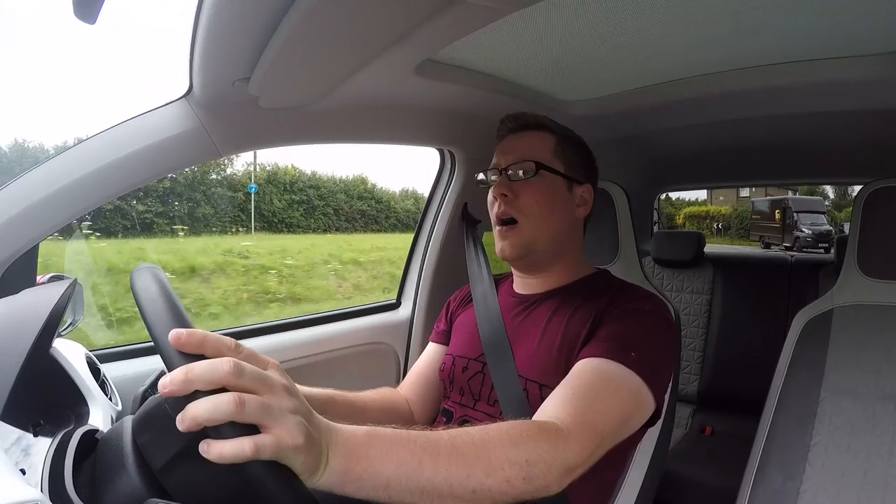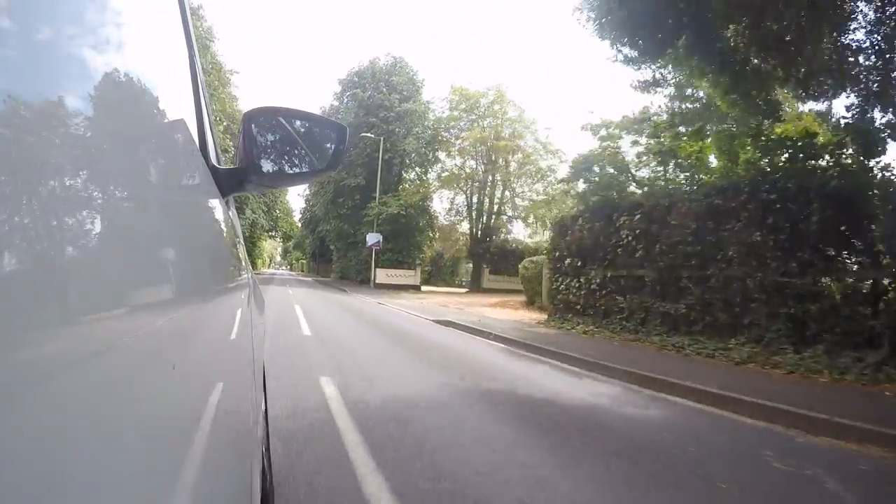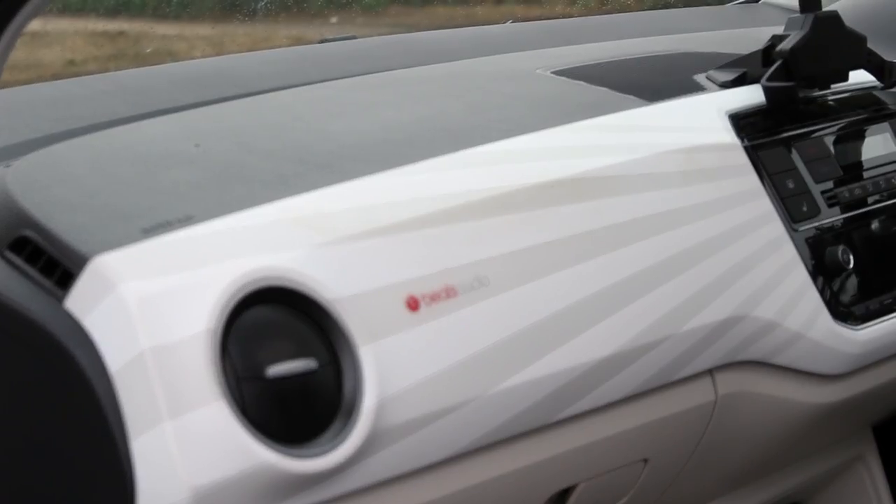But this is no normal Up — this is a 90ps variant with a Beats sound system that produces 300 watts of pure audio pleasure. The upshot of a small car is that it's small, but when it comes to equipment that tends to be a bit of a drawback, especially in my industry.